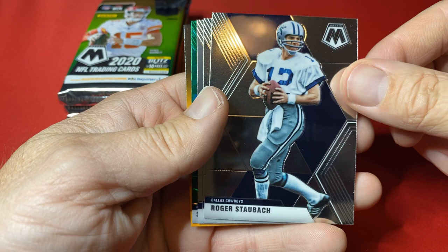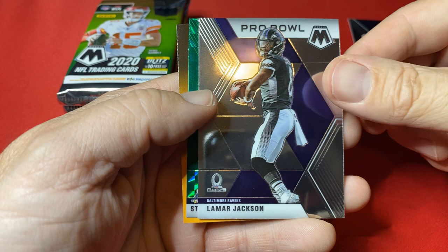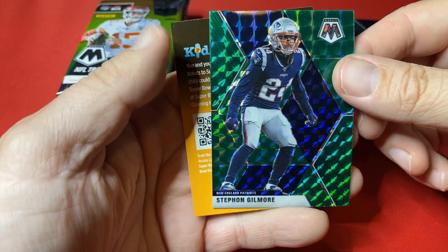I love that they have those on the back so you can't see if it's a rookie. Pack one: Roger Staubach, Jared Goff, Lamar Jackson, and Stephon Gilmore — the Green Mosaic. First pack, not the greatest. Not sure what that Jackson goes for.